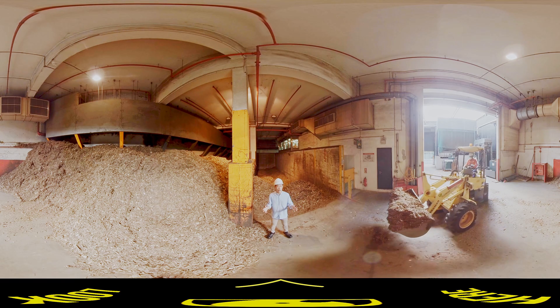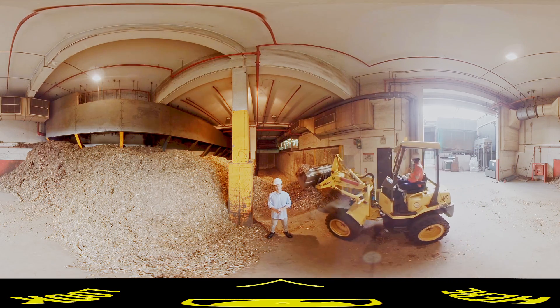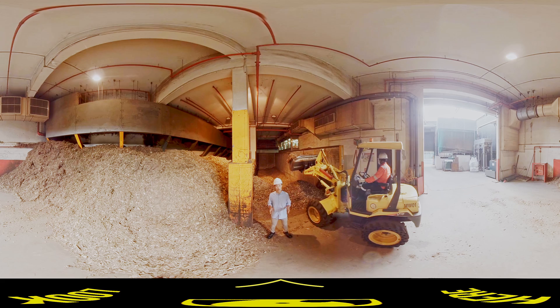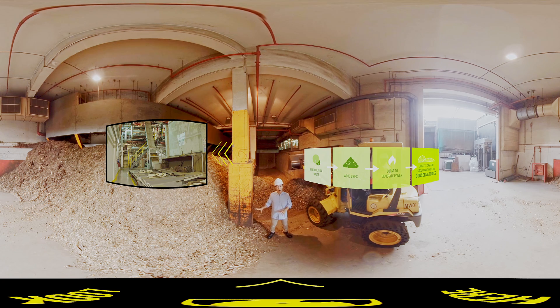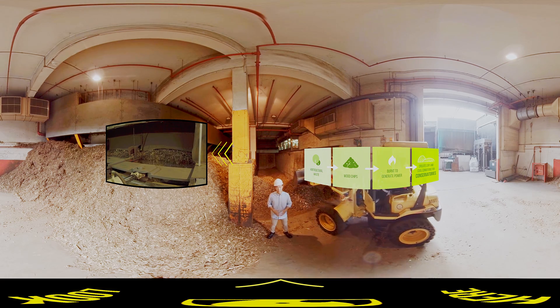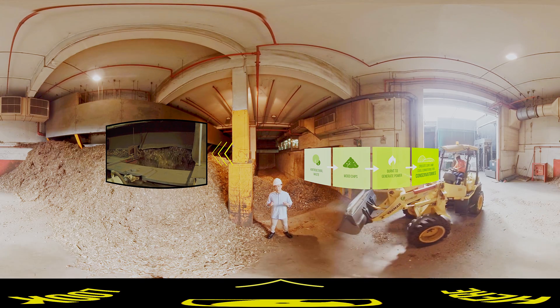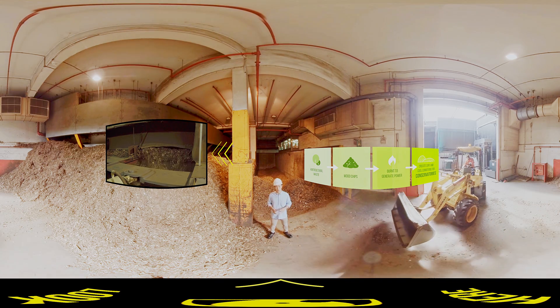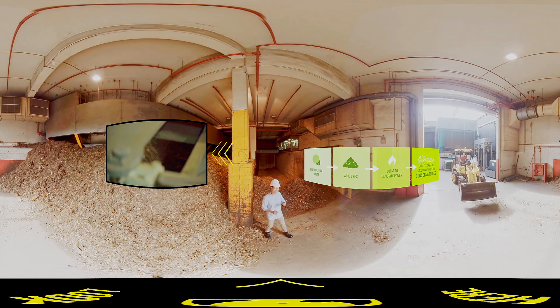Welcome to the biomass boiler plant here at Gardens by the Bay. While you may be more familiar with the incredible Supertrees, there is an amazing process going on behind the scenes. Horticultural waste from across Singapore is processed into wood chips and used as biomass fuel, providing energy to the conservatories and Gardens by the Bay. This is in line with our efforts to explore emerging low carbon solutions.